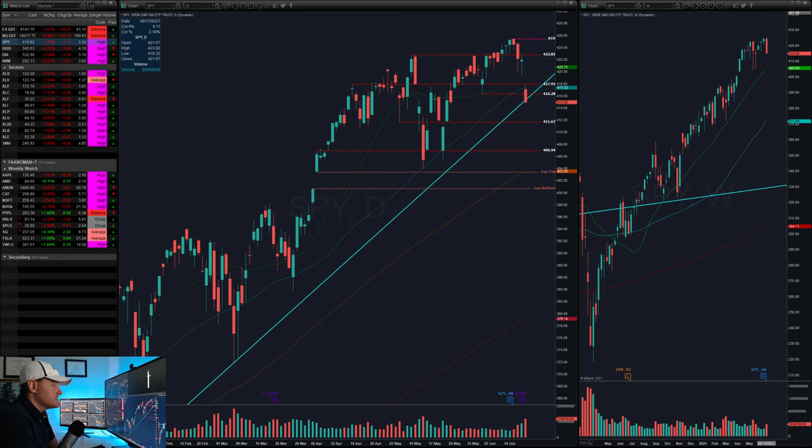Before we jump into the specific levels, I just want to do a quick shotgun through the different indices and sectors so we can get a very quick granular look at what's going on. It will really help you see those divergences if we just kind of do a shotgun effect through things. So here's your S&P. Pay attention to the daily bar and how it closed, where it closed, and just in general what it looks like — does it look like a bearish bar, bullish bar, or neutral bar?